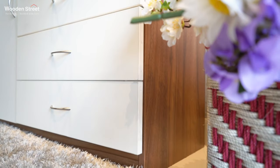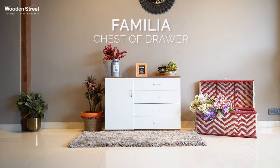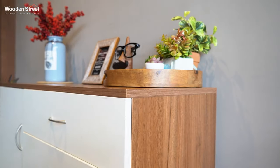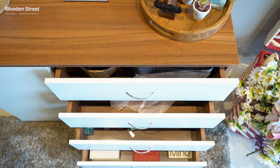Hello everyone! In today's episode of Modular Blends, we bring you the classy Familia Chest of Drawers. As the name suggests, Familia Chest of Drawers is a big family chest of drawers.